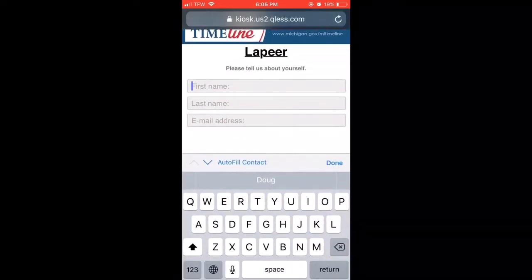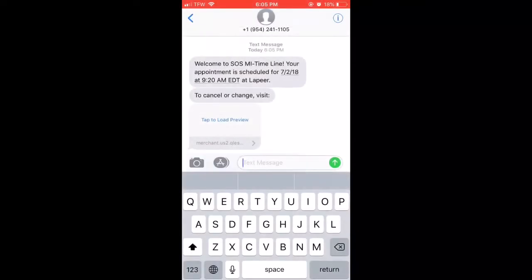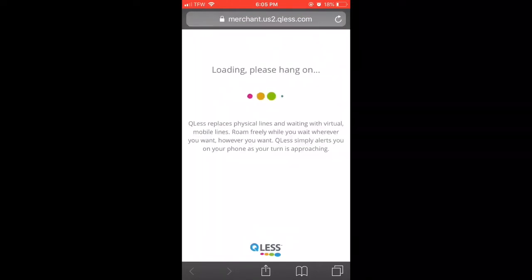You just fill out your name and email address, and then they send you a text message right away saying you made your appointment. They also send you a link that you can use to change your appointment if you need to. Arrive five minutes prior to your appointment just so you're not late. Then we're going to go ahead and click on the link just to show you what it brings up — it takes you back to that kiosk website.